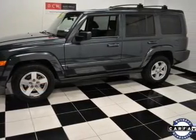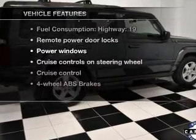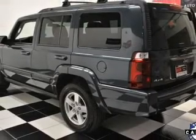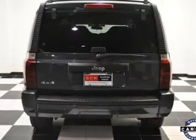Let the outside in with a power convertible roof. Plus enjoy these notable features that are included in this vehicle: keyless entry, power door locks, power windows, cruise control, an AM/FM stereo with a CD player, satellite radio, and power mirrors.